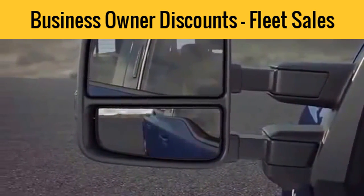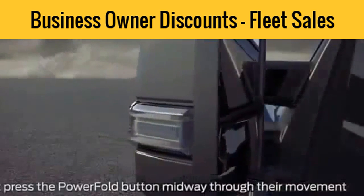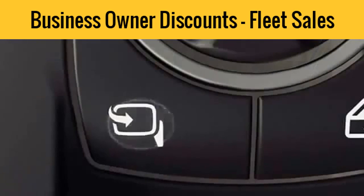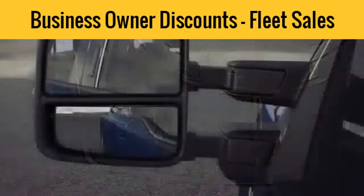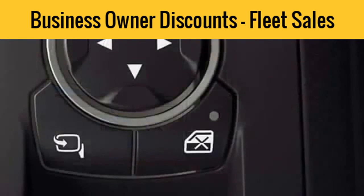To fold the mirrors, with your vehicle running or in accessory mode, just press and release the power fold button on the lower left corner of the mirror controls located on the driver's side door panel here, and they'll automatically fold in toward the vehicle. To unfold them, press and release the button again. And one more thing — if your mirrors shake or vibrate while adjusting them or while driving, you may need to resync them.